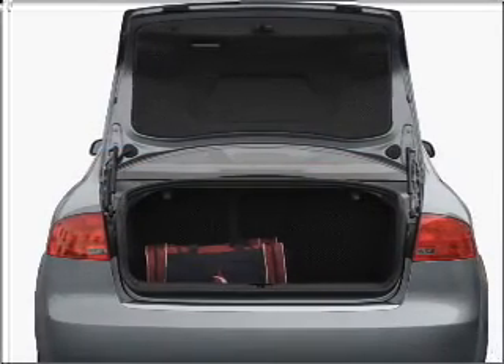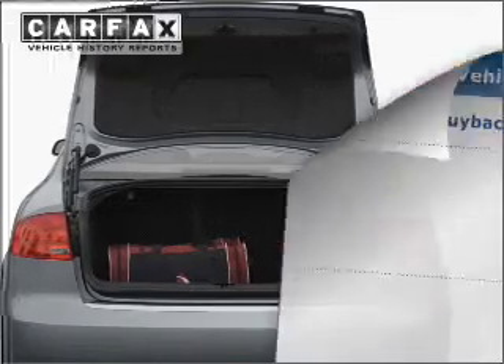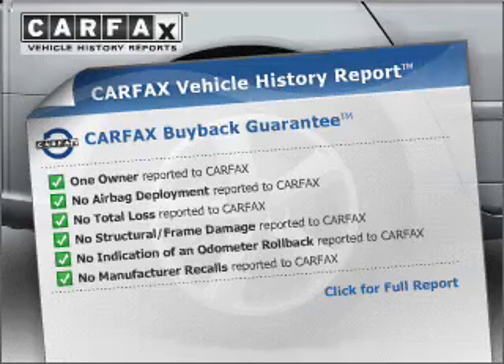You will appreciate the safety feature of anti-lock brakes. An included Carfax vehicle history report allows you to purchase with confidence and the knowledge that your Vibe is a smart choice.